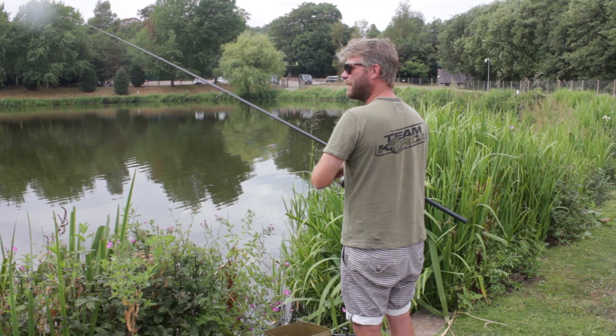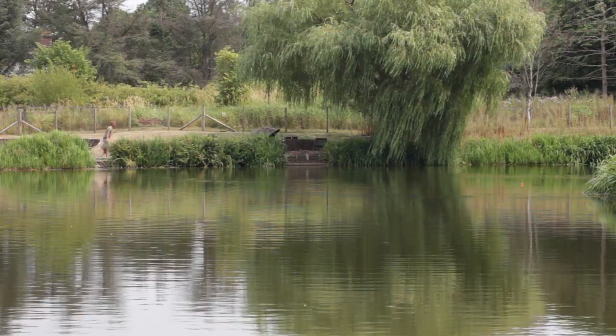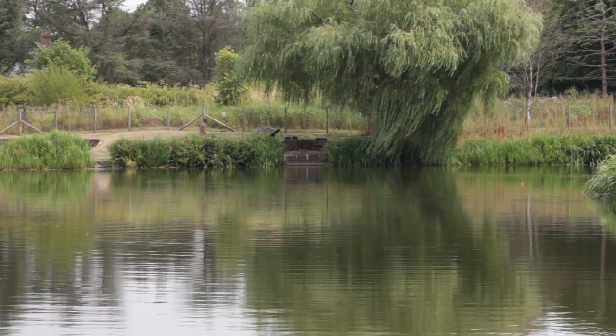Hopefully Kate will get a new PB or something like that. The rules at Millbrook state that guests are not allowed, so Kate decided she wanted to dust her rods off and have a go once again.